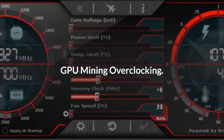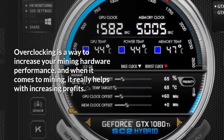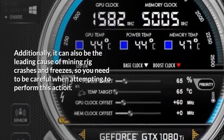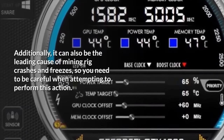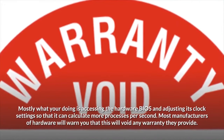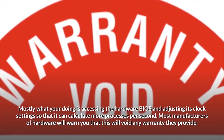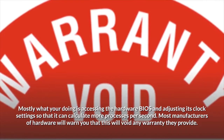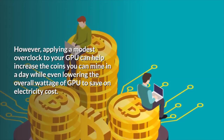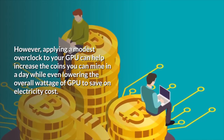GPU Mining Overclocking: Overclocking is a way to increase your mining hardware performance, and when it comes to mining, it really helps with increasing profits. Additionally, it can also be the leading cause of mining rig crashes and freezes, so you need to be careful when attempting to perform this action. Mostly what you're doing is accessing the hardware BIOS and adjusting its clock settings so that it can calculate more processes per second. Most manufacturers will warn you that this will void any warranty they provide. However, applying a modest overclock to your GPU can help increase the coins you mine in a day while even lowering the overall wattage to save on electricity cost.